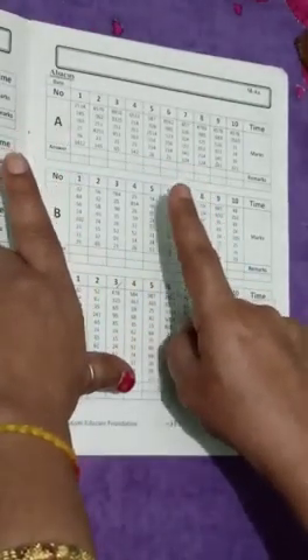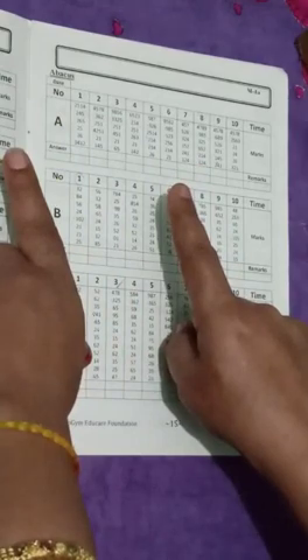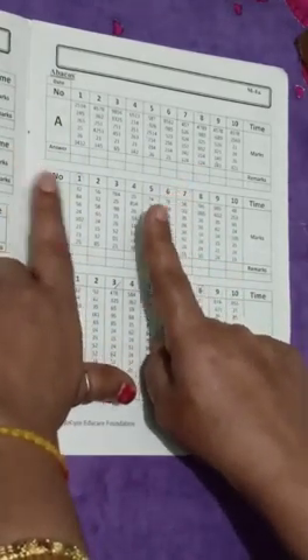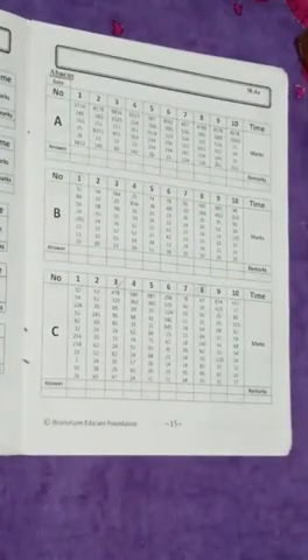So the answer will be 100 in your mind and 61 on your fingers. So 161 is your answer. Write down your answer and question number 2: